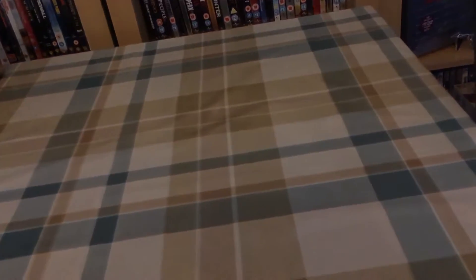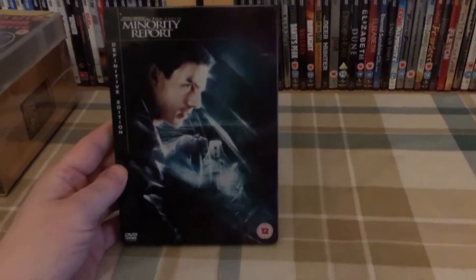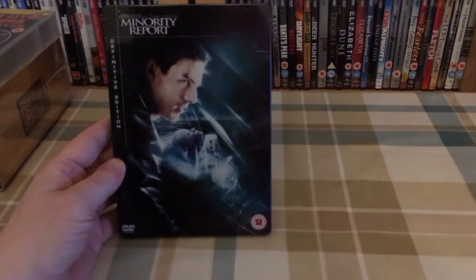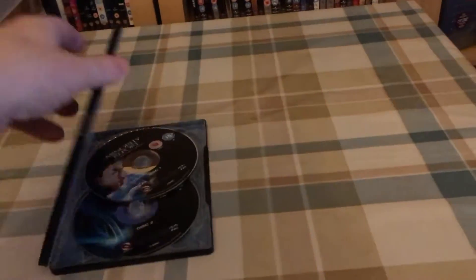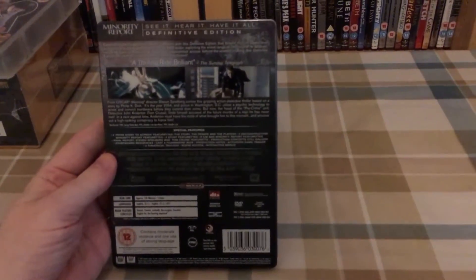This is the one and only DVD I've picked up this week — it is the Steelbook Minority Report definitive edition, like all the others in this set. It has two discs and the internal artwork. The discs again came off eBay last week at £2.99. Very happy with that.